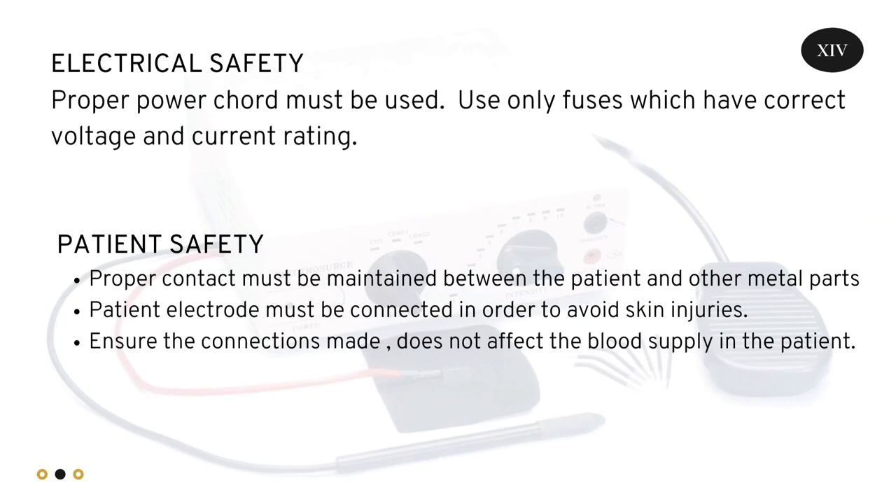Electrical safety: Proper power cord must be used. Use only sensors which have the correct voltage and current rating. Patient safety: Proper contact must be maintained between the patient and other metal parts. Patient electrode must be connected in order to avoid skin injury. Ensure the connections made do not affect the pacemaker or inner patient devices.